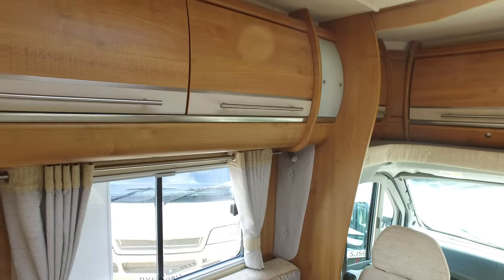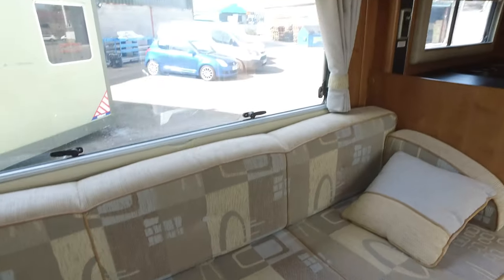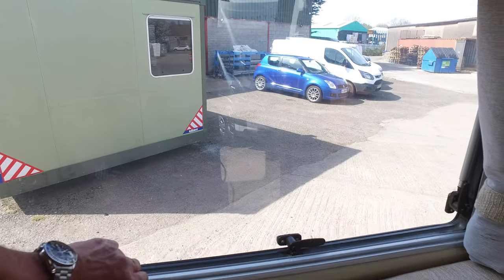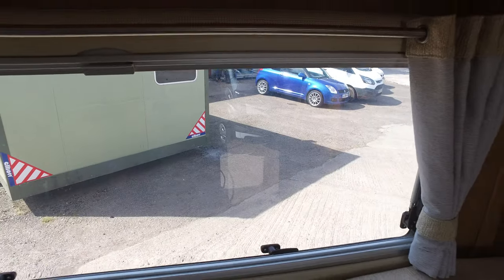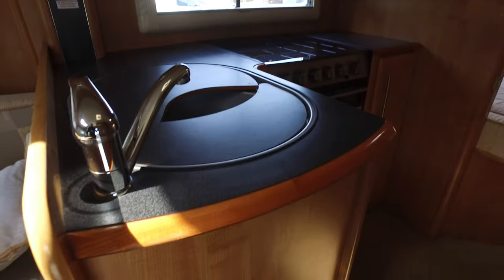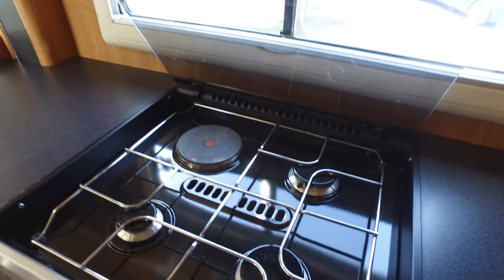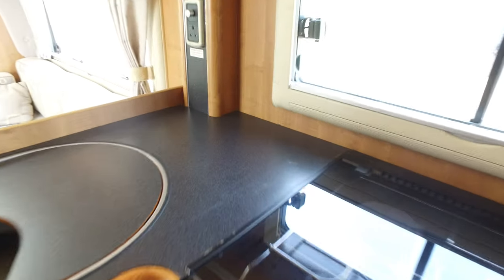It's all been converted to LED lighting incidentally. The interior furnishings are very nice — got the lighter coloured upholstery which seems to be more popular. You've got concertina blinds all the way around, and a decent-sized galley with no markings to the worktops and no indentations. The cooker is in very good condition.